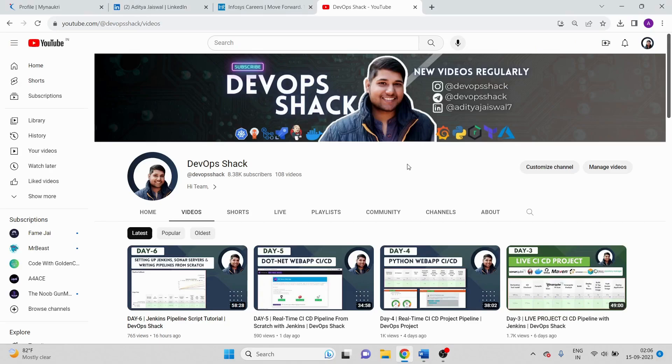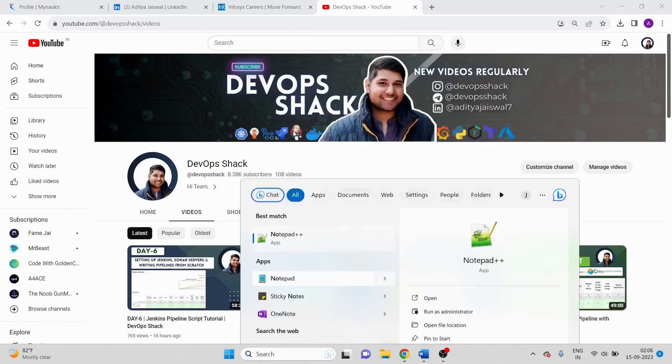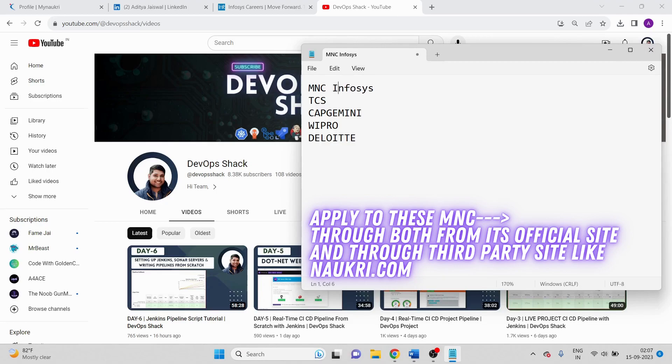If you want to get this resume you can join my Telegram channel — it's uploaded there in the pinned list. Now the first part — the resume — is complete. The next step is to apply to companies. There are so many companies you can choose to apply to, but my suggestion for certain MNC companies is to go to that company's website and directly apply there. If you have the exact skill sets and years of experience they require, they will call you.